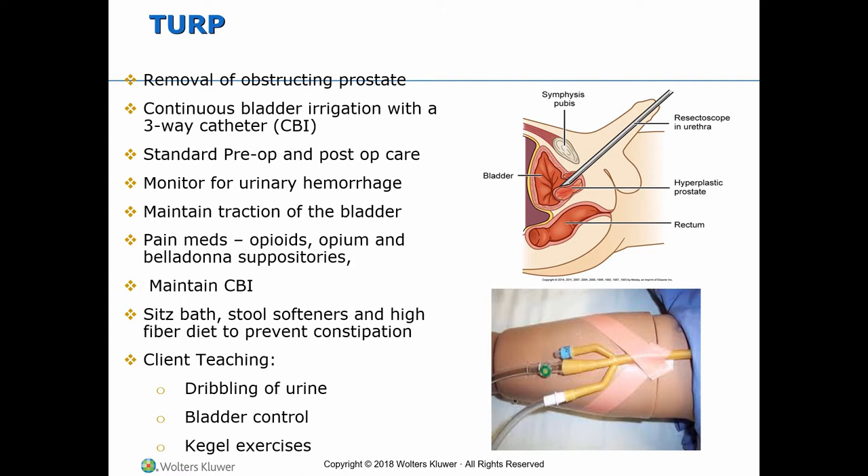Client teaching includes explaining that dribbling of urine or small blood clots after catheter removal is usual and expected. Bladder control can take up to one year. Kegel exercises may be helpful but must be done only after the catheter is removed and with doctor's advice.